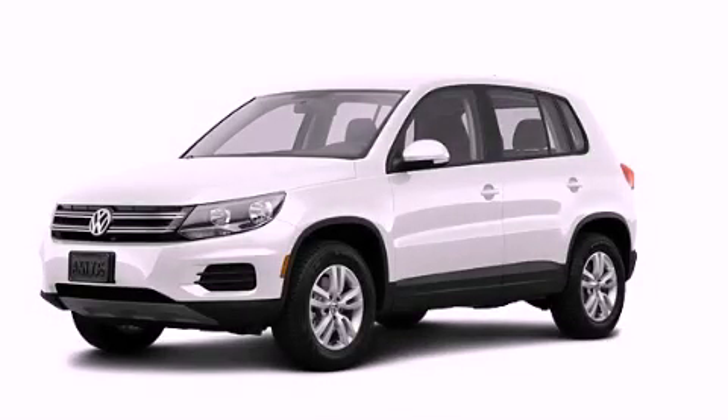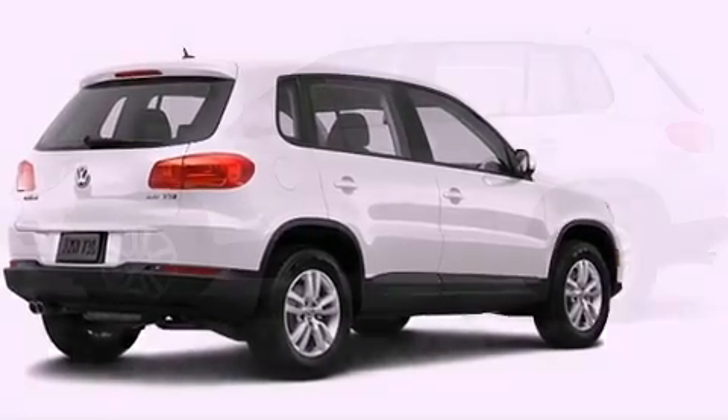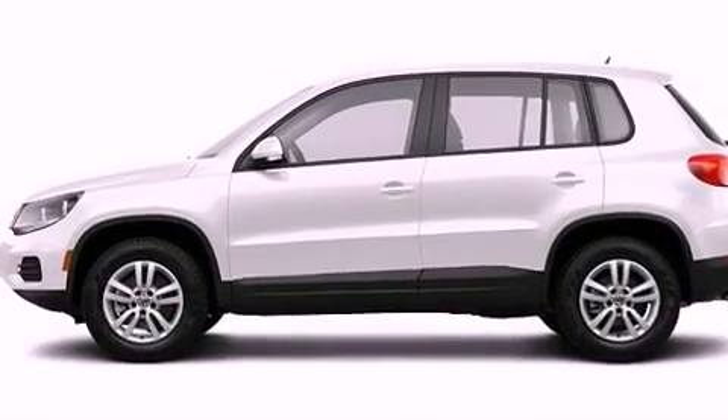This is a brand new 2013 Volkswagen Tiguan, functional utility for a modern lifestyle. All of the following features are included.